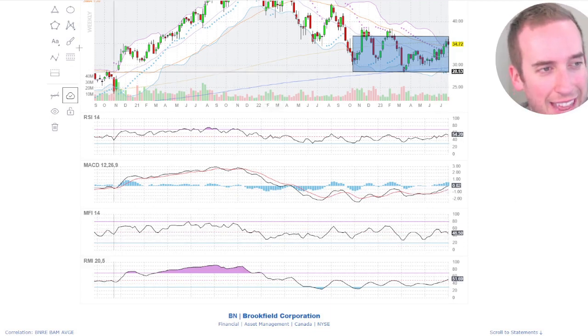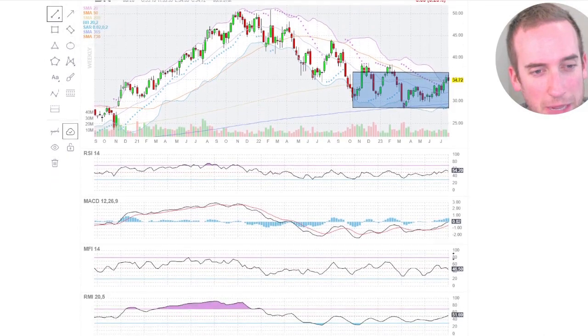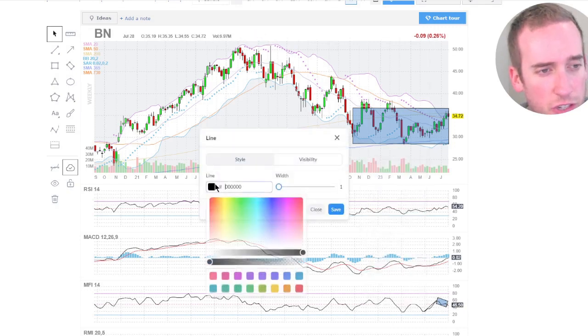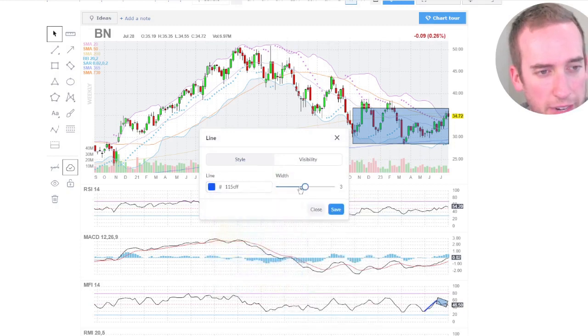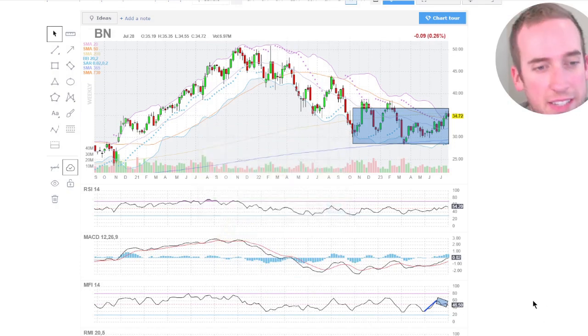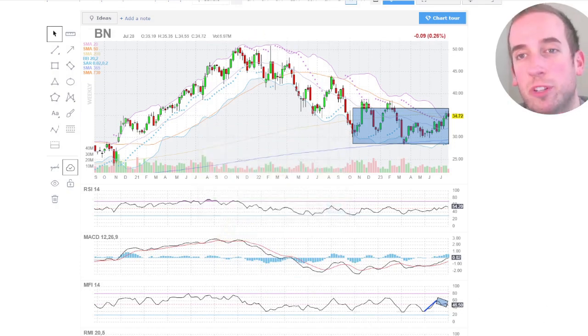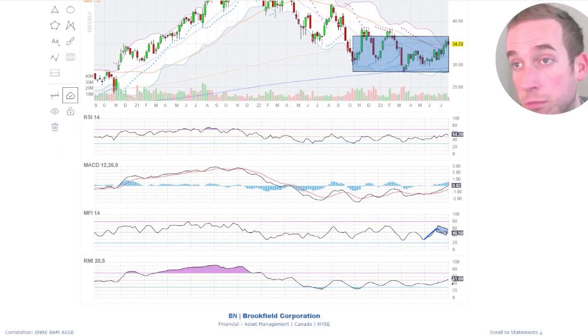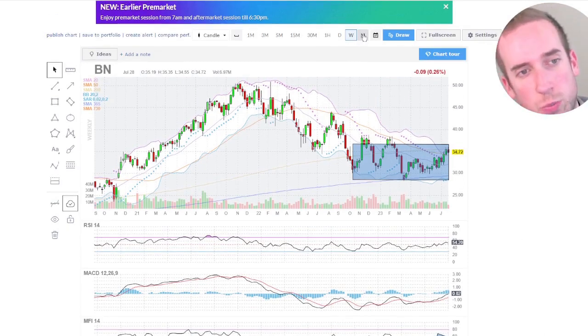Money flow looks like it is in a bullish flag. Let me show you what I mean by that — we have our flag pole there and then we have our flag here. You can kind of see it heading upwards potentially. The relative momentum indicator is moving upwards as well, so that's a good sign here.